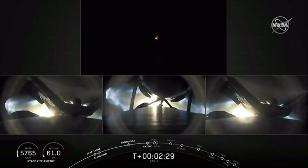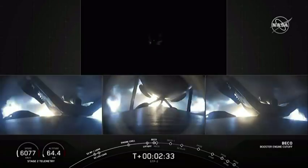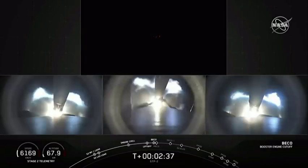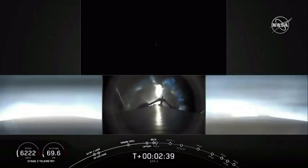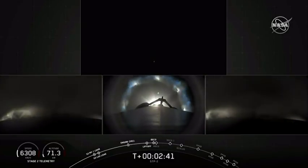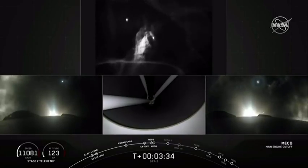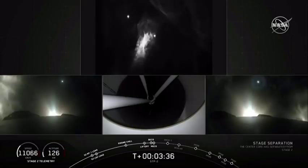The view should be the side booster cameras on two sides and the center core in the middle. Booster shut down. Booster separation confirmed. We have shut down on the center core. Stage separation confirmed.